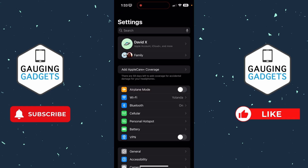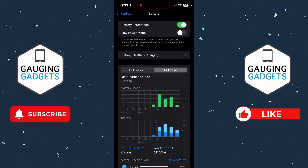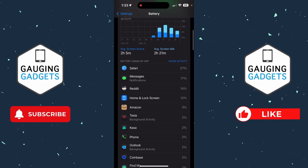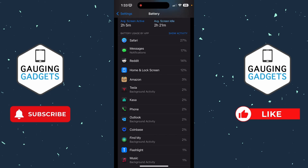Now that we've gone through app permissions, go back to the main page of Settings and select Battery. Once we're in Battery, select Last Five Days and scroll down to look at the battery usage by app. A lot of these apps may be ones you actually use, but if you see any apps using a lot of your battery life that you don't recognize or never use, that may be a sign that app is spying on you. Go through the list, and if you see any apps that look suspicious, you can either uninstall them or revoke their permissions using the steps shown earlier.